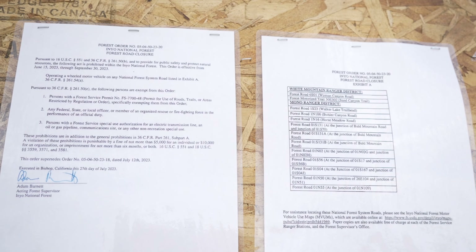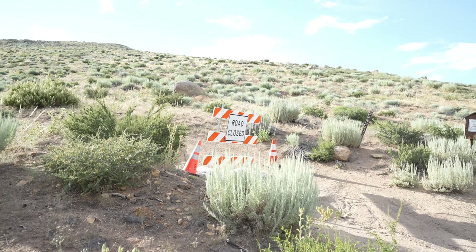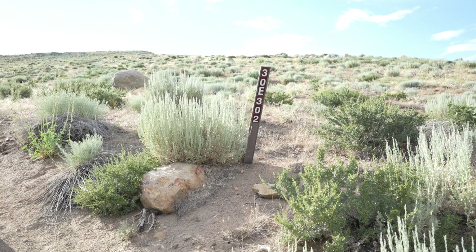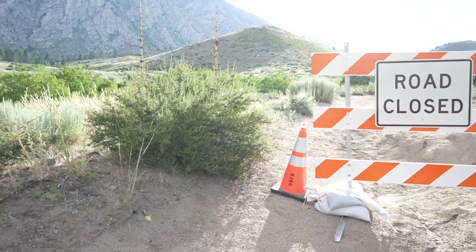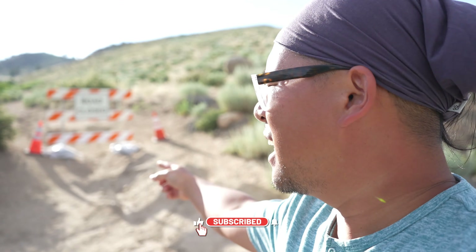Here is what we are met with — road closed. We are at the intersection of Witcher Creek, just behind me right here, and then Sand Canyon, which has the closed sign. So this is the end of the road.